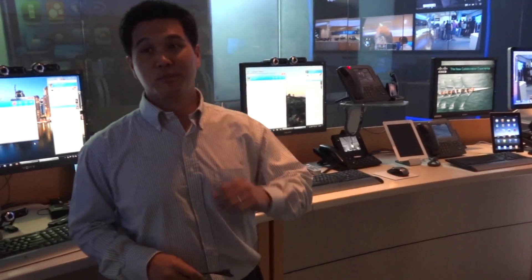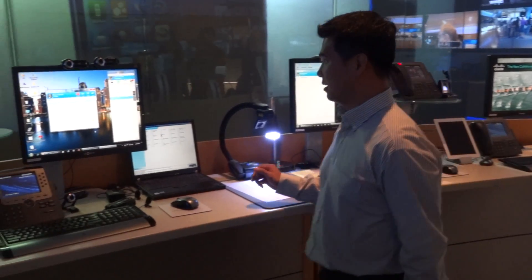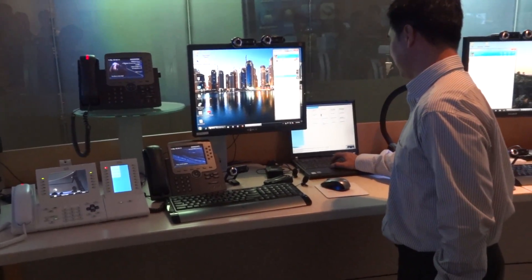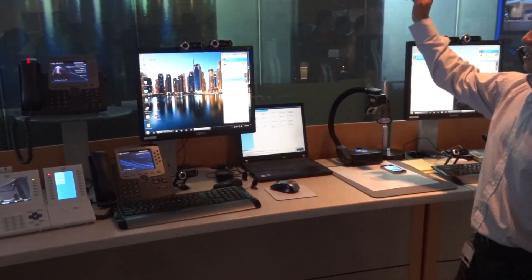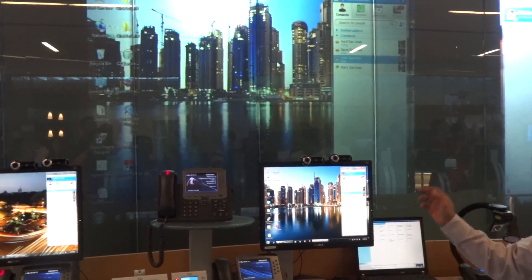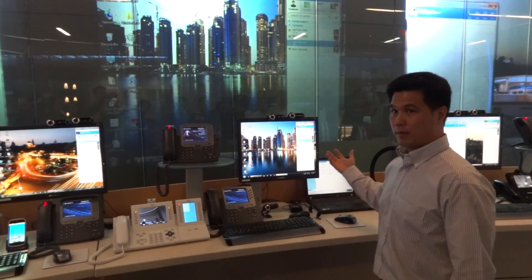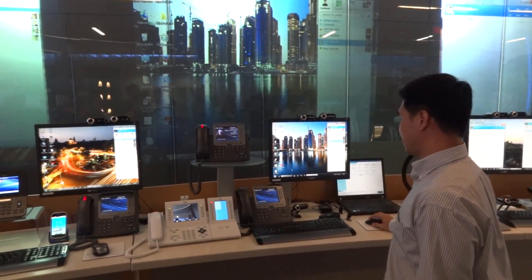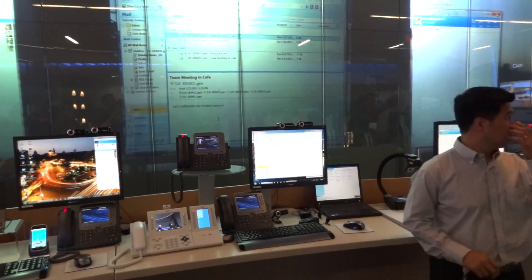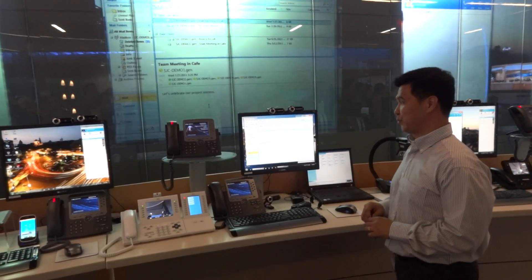Now I'm going to move on — since I'm back at my desk, I'm in the office. I'll switch the screen back here. I have the same Jabber client and I can do my collaborations right from this application, or I can start collaborations from other applications like email. We have an integration with Microsoft Outlook.